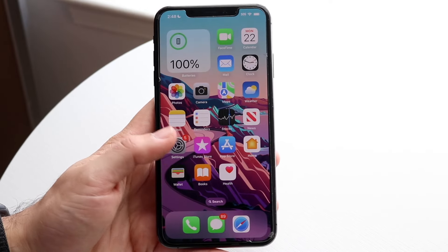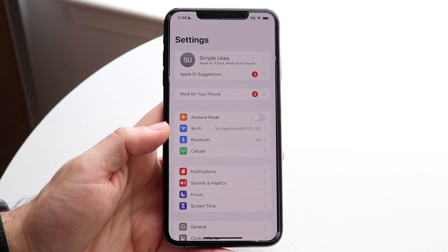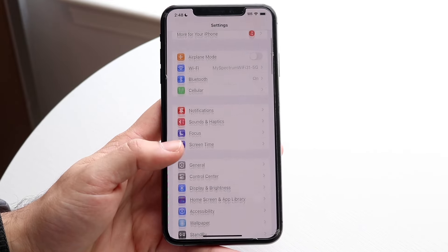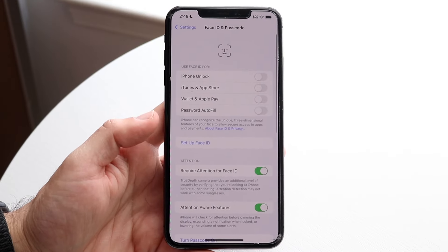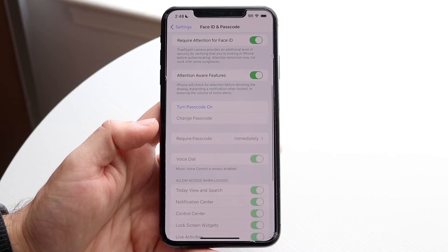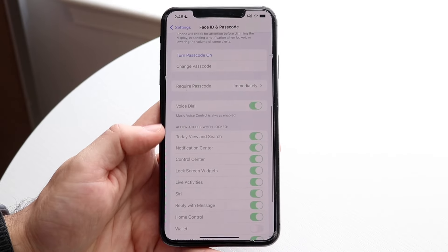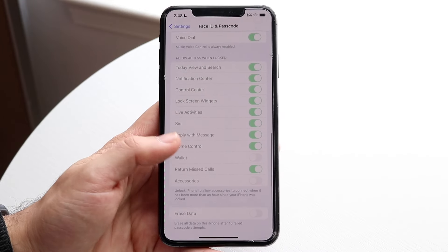So within our particular stolen device protection, this is something that made a lot of headlines when this feature came out. You can see for yourself right here under Face ID and Passcode — the stolen device protection feature should be here somewhere. I'm not 100% too sure, but I think it's like allow access when locked. It gives us this type of feature and it says unlock iPhone for more types of stuff.